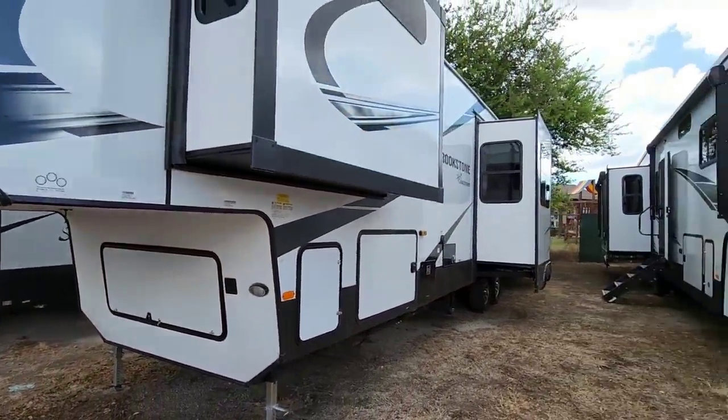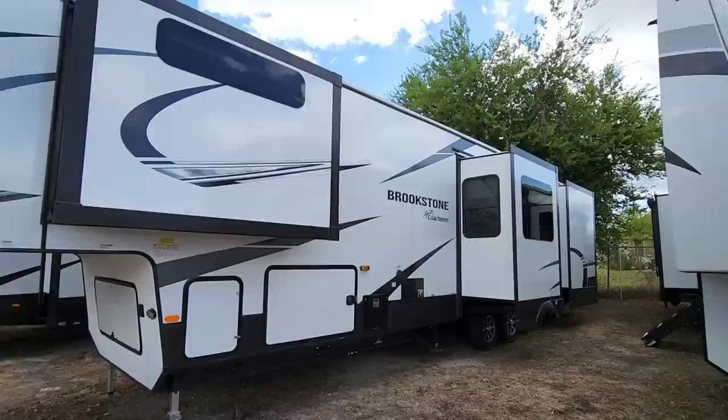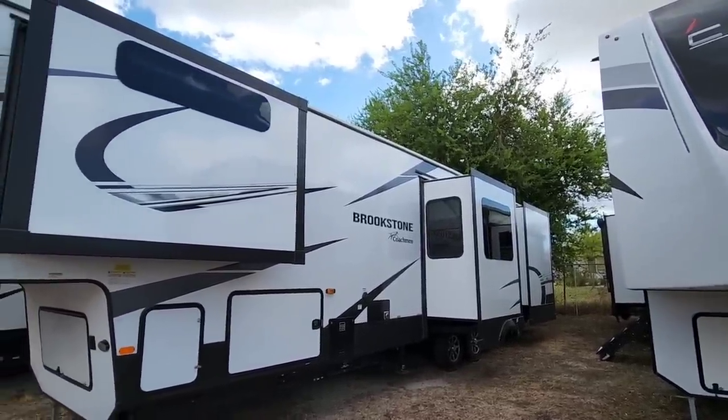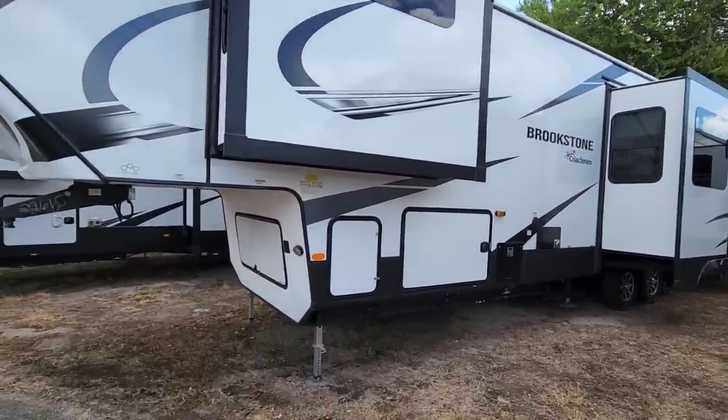Moving over to this sticker, you'll see it has a dry weight of 12,798 pounds and it's 42 feet 2 inches long overall. This is a big boy — a huge RV. It's actually the same overall length as our Brookstone, but I think it's a little bit taller because of how they've positioned the slides. We're going to take a look at the inside and then come back out for the exterior.